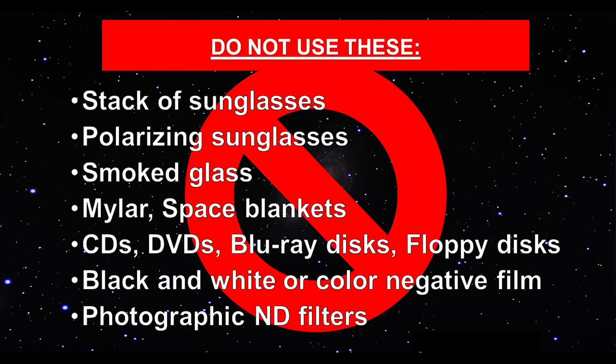As totality ends and even a tiny bit of the sun starts to show itself, put the safety glasses back on to avoid any eye damage. Supervise children to make sure they are using their eye protection properly. Also, before use, inspect your glasses to make sure they are not scratched or otherwise damaged. Remember, even if you stay home, you still need to use solar filter glasses to watch the partial phases of the eclipse. Do not try to use household items to block the sun — they will not be dark enough, and you can damage your eyes.